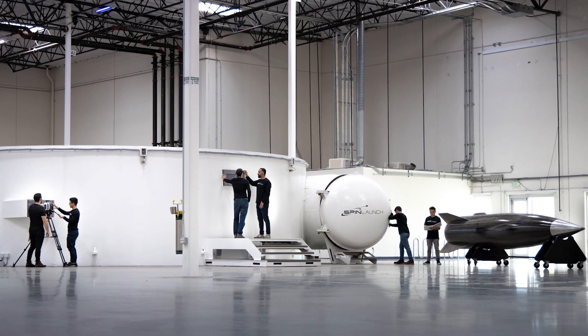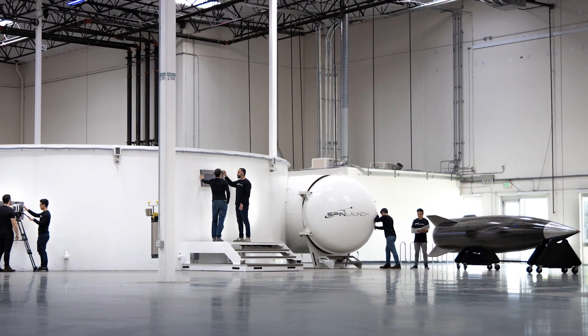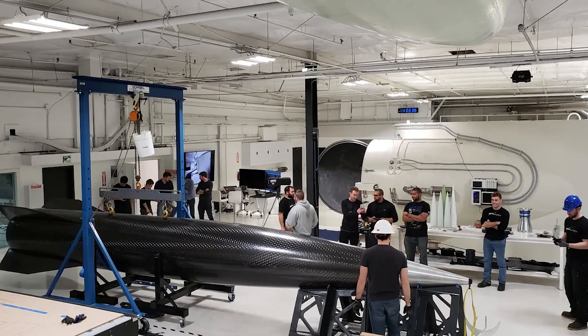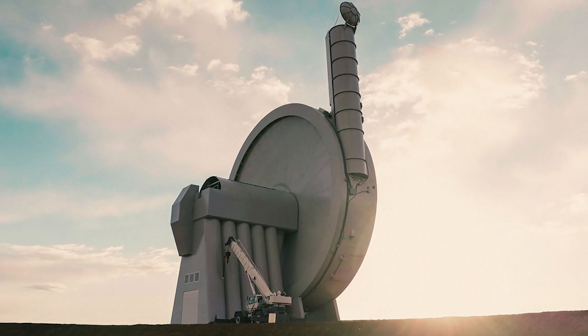No one knows what is going on inside this company. We can only hope that the organizational restructuring in the middle of last year is a good sign. However, it must be acknowledged that SpinLaunch has a very unique approach to space and has many advantages. If you want me to analyze the technical aspects behind it, please comment below.